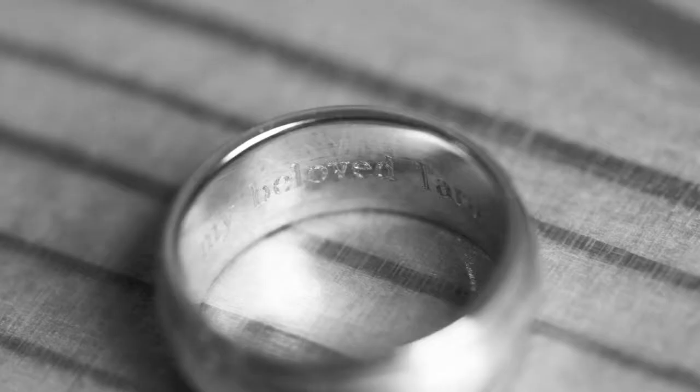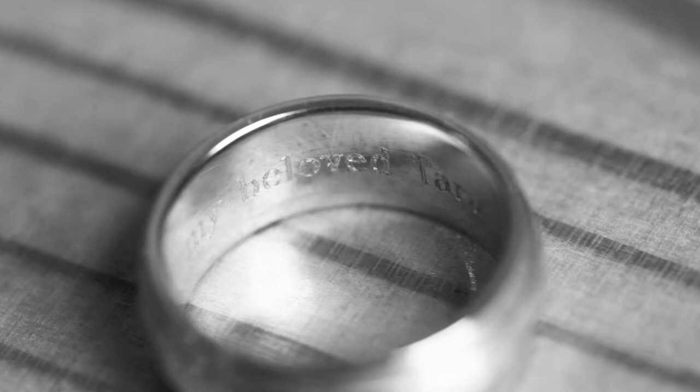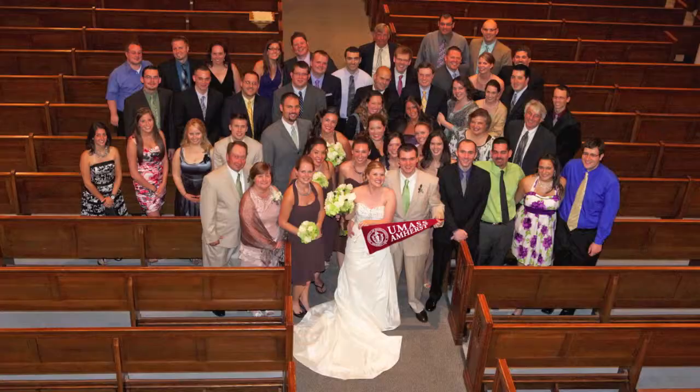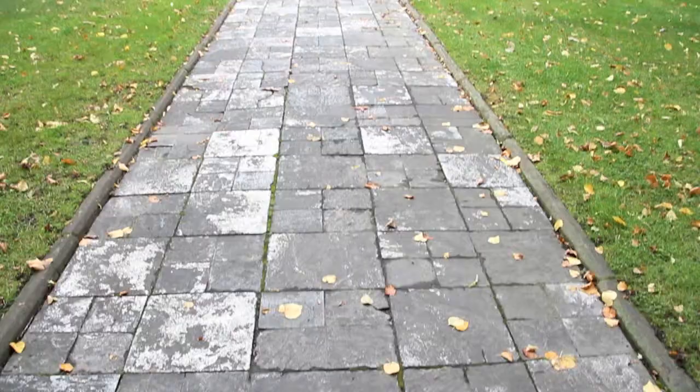A telephoto lens allows me to be close to the action without being obtrusive. A macro lens allows me to get down to the finest detail of a ring, and even see the engraving. And a wide angle lens allows me to get the entire wedding party, even if it's a huge wedding party, or all the guests in one big great photo. An iPhone can't do that.